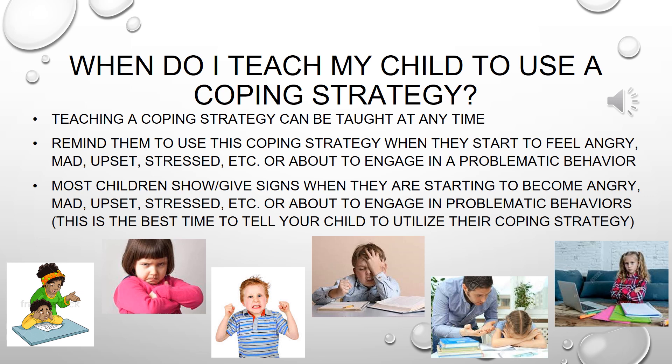Some common signs that one is feeling angry, mad, or upset, or about to engage in a problematic behavior, include: a clenched fist, clenched jaw, looking away from you, ignoring the instruction, refusing to do work, grunting, whining with or without tears, hands across their body, and their head down. These are just some examples of behaviors a child may have before they become angry or engage in that problematic behavior. You want to note what your child's behavior is before they engage in that problematic behavior so we can teach them to utilize a coping strategy to help them calm down.